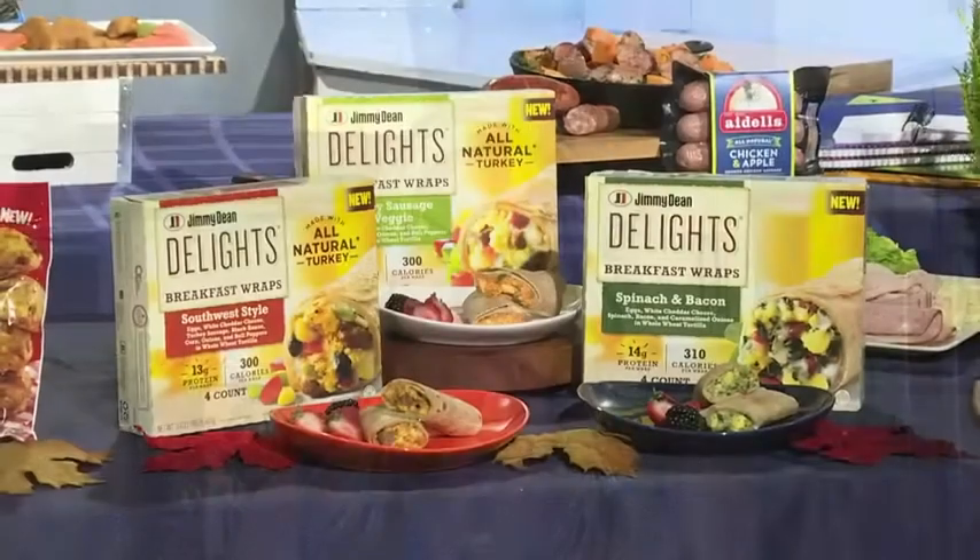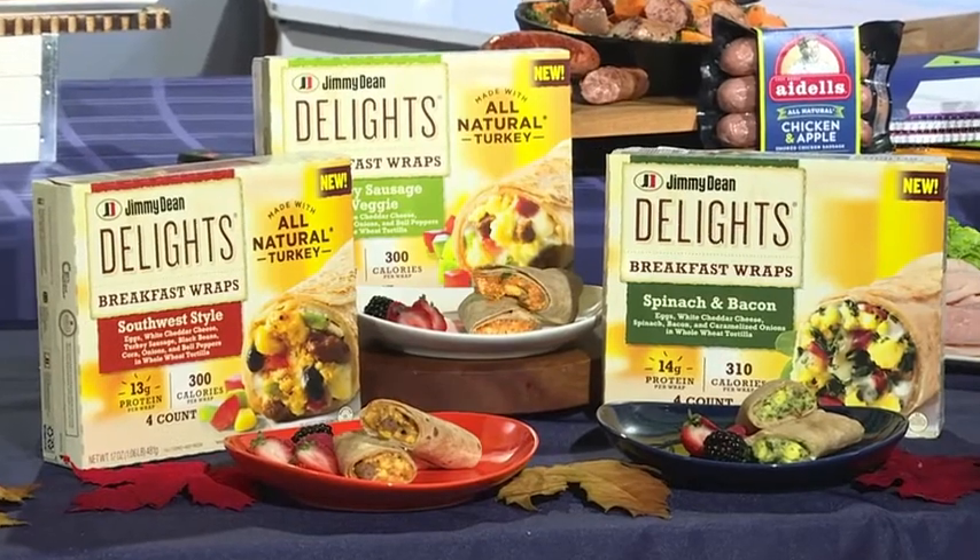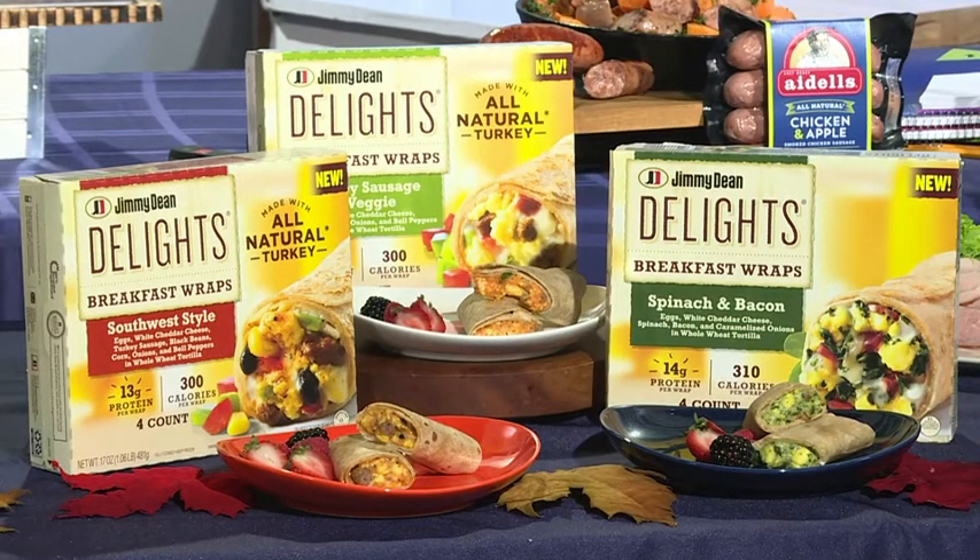If you're looking for a protein-packed breakfast idea and you're counting calories, Jimmy Dean Delights Breakfast Wraps is another solution. They have real veggies, all-natural turkey sausage or bacon, and some scrambled eggs, all wrapped up in a whole wheat tortilla.